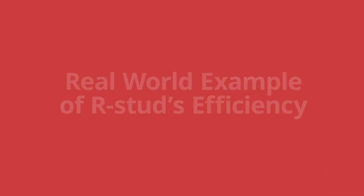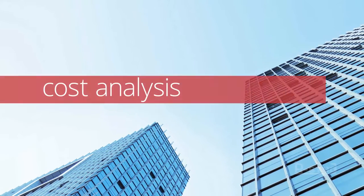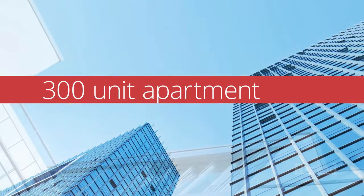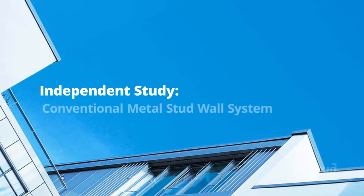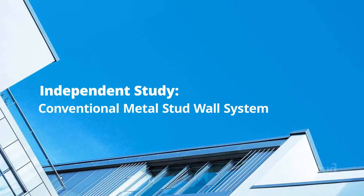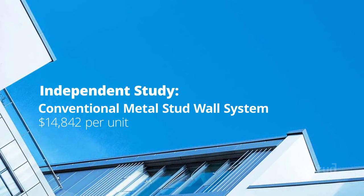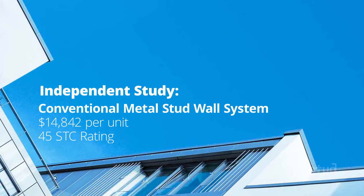Here's a real world example. In a recent third-party cost analysis of a typical 300-unit apartment building comprised of 1,000 square foot apartments, a traditional metal stud wall using conventional metal studs and drywall costs $14,842 per unit and had a lab-tested STC rating of 45.